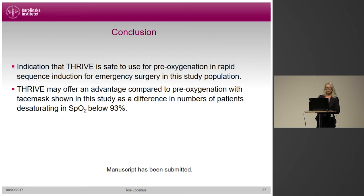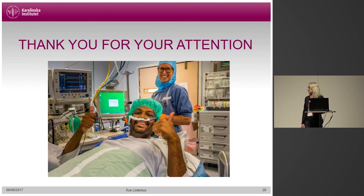To conclude, our findings indicate that Thrive is safe to use for pre-oxygenation in rapid sequence induction in this setting. Although we found no benefit in our primary outcome, we do think that Thrive may offer an advantage compared to the traditional face mask, shown in this study as a difference in the number of patients desaturating below 93%. Thank you.